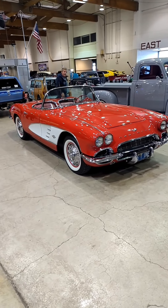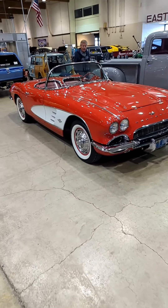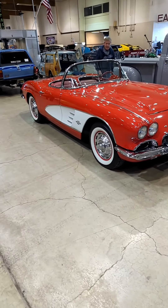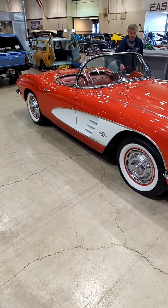This is a '61 Corvette. '61 Corvettes were kind of a milestone. They put the new rear end on them to look like the '63 to '67 rear ends. They were the last year to have the chrome strip around the cove.